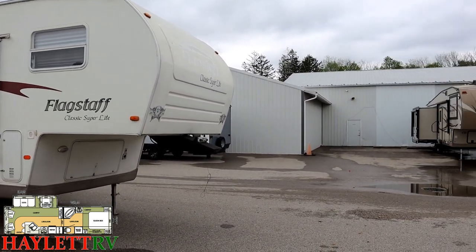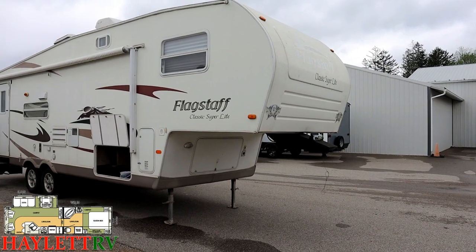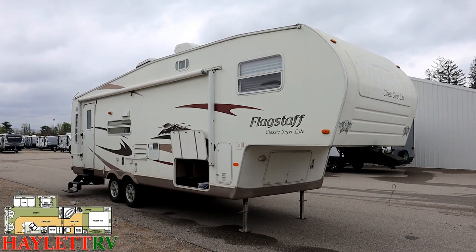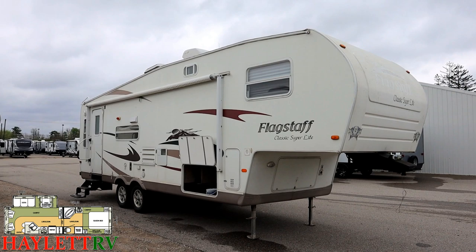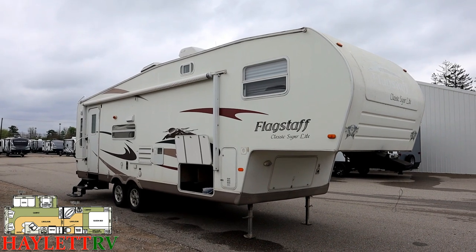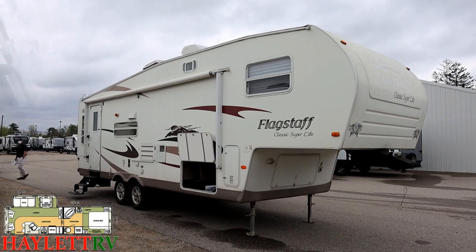They're just swapping it up for an updated, modernized big sister — that Rockwood triple slide you see over there. And I'll tell you what, if they take care of that thing the way they took care of this one, someone's going to be very happy with that Rockwood when they decide to get rid of it too. Other than a little decal fade on the outside — you can see the nose decals have mostly been power washed off — I'm having a really hard time finding anything I dislike about this thing, especially considering the year. It's pretty good looking.